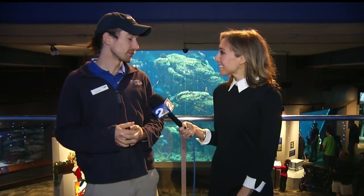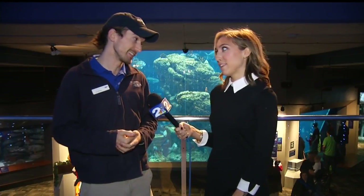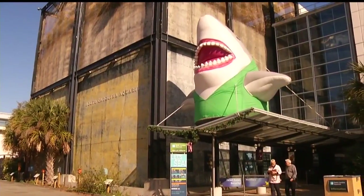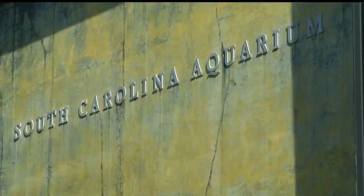And then we also have cookie decorating happening too — always nice to get a few sugary treats during the holiday season. General admission applies to all of this — you get all this stuff with your general admission during the week. So come on down and check it out, we'd love to have you here. And we have all of this information on our website, counton2.com.